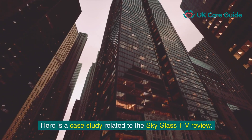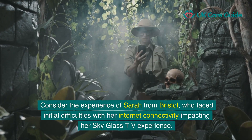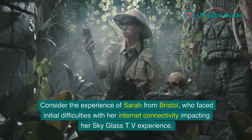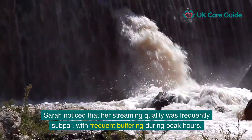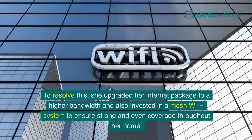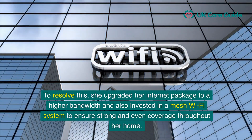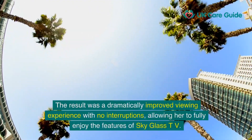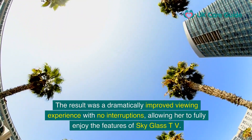Here is a case study related to the SkyGlass TV review. Consider the experience of Sarah from Bristol, who faced initial difficulties with her internet connectivity impacting her SkyGlass TV experience. Sarah noticed that her streaming quality was frequently subpar with frequent buffering during peak hours. To resolve this, she upgraded her internet package to a higher bandwidth and invested in a mesh Wi-Fi system to ensure strong and even coverage throughout her home, resulting in a dramatically improved viewing experience with no interruptions.